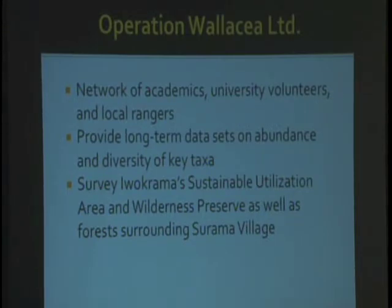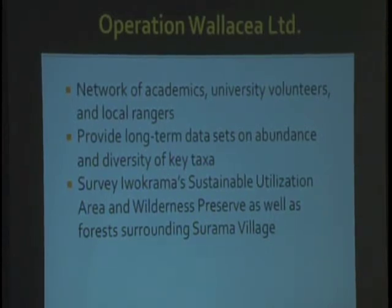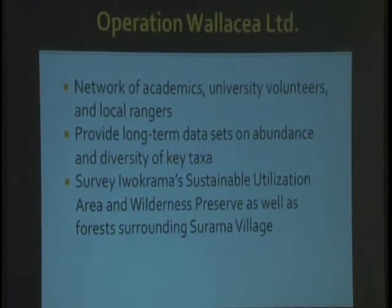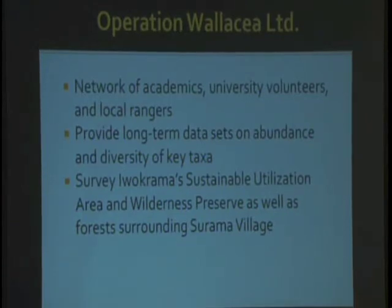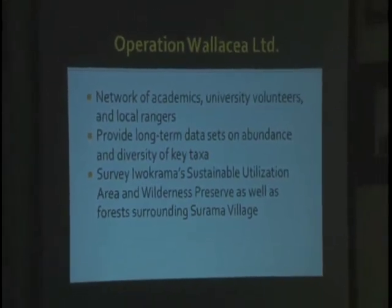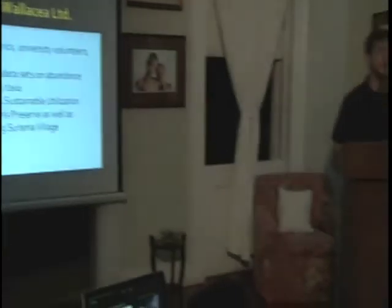Operation Wallacea is a network of academics worldwide, university volunteers worldwide, and local rangers — many from Iwokrama and Sarama and the various villages in that area — who work alongside each other to conduct biodiversity surveys of any number of different species. While I was there overseeing the expedition and surveying reptiles and amphibians, we would also survey birds, bats, large mammals, and fish. The idea is to provide thorough inventories every single year so that we can build a long-term data set on the diversity and abundance of all the different species we're studying.